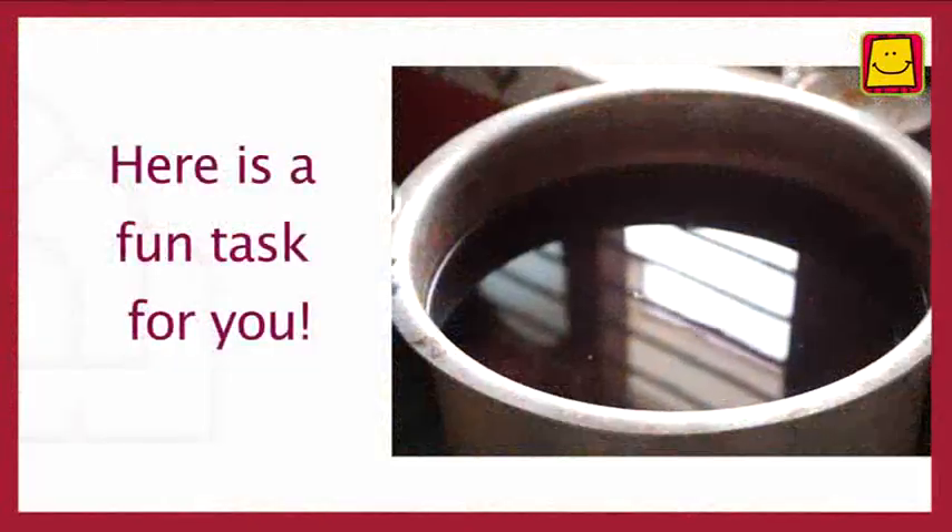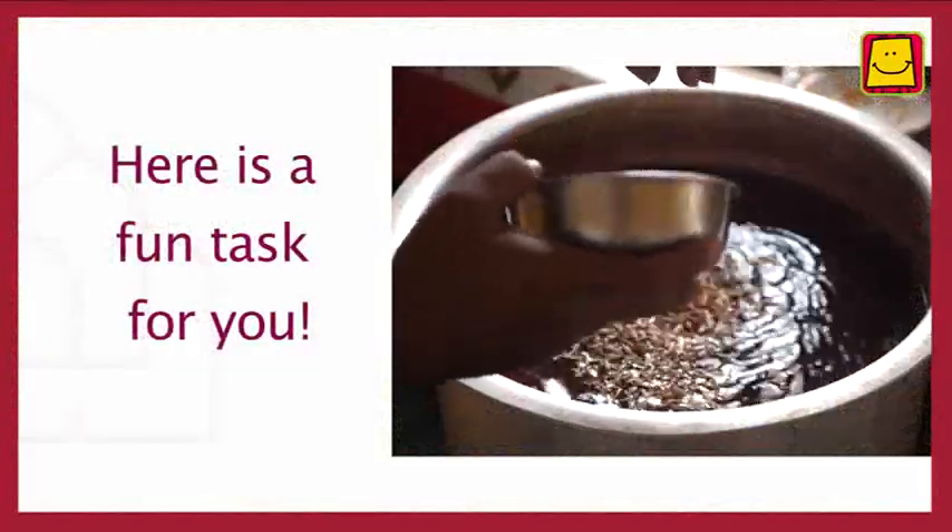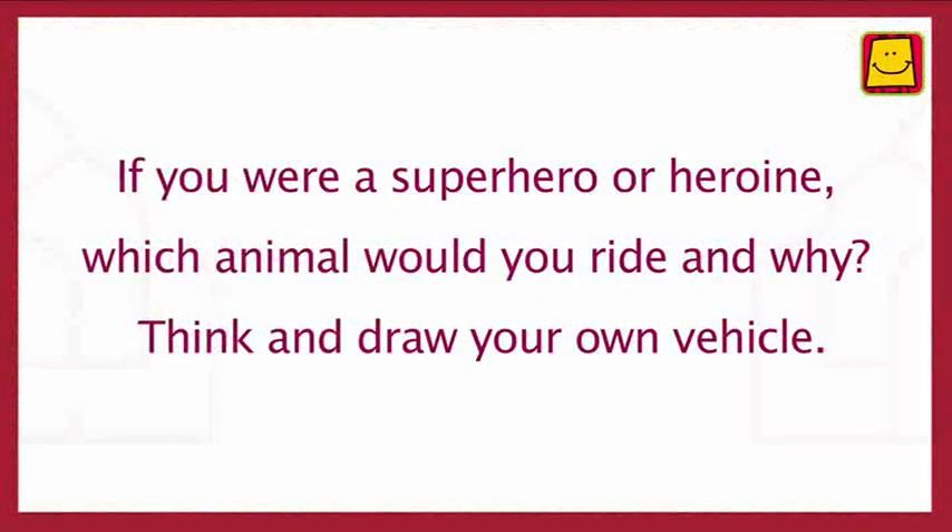Before we end, here is a fun task for you. If you were a superhero or heroine and were asked to design your own vehicle or chariot, which animal would you ride and why? Think about it and draw your own vehicle.